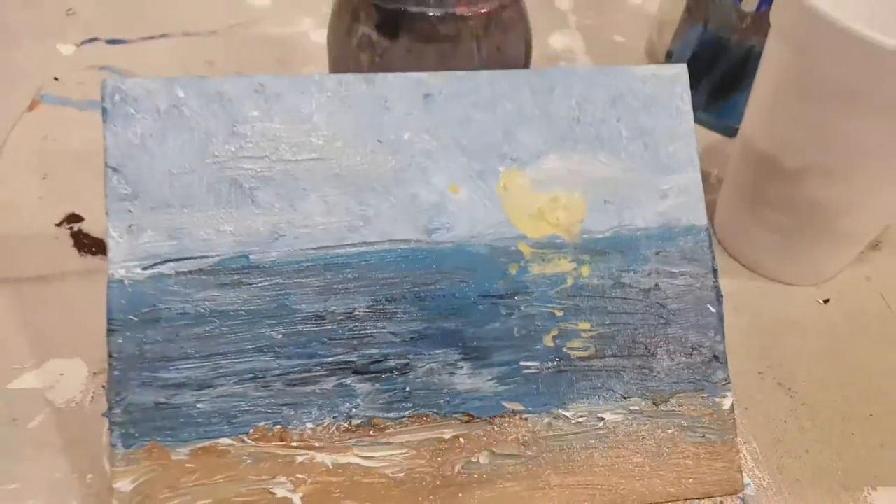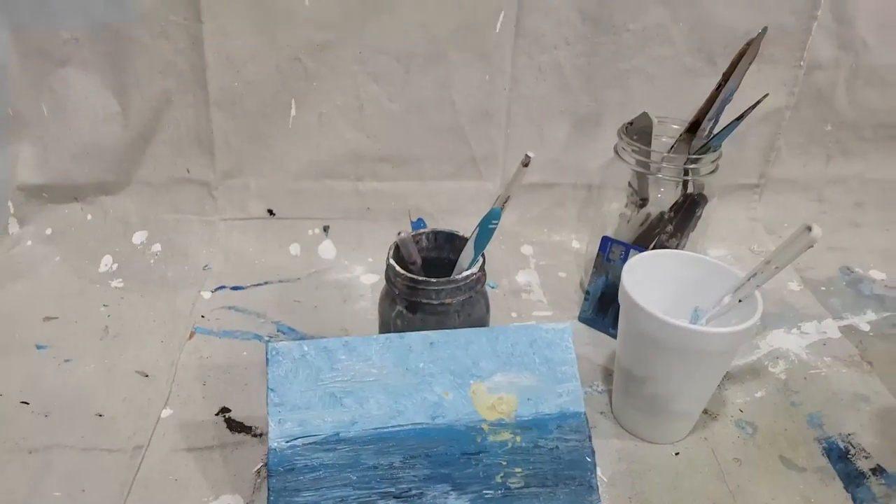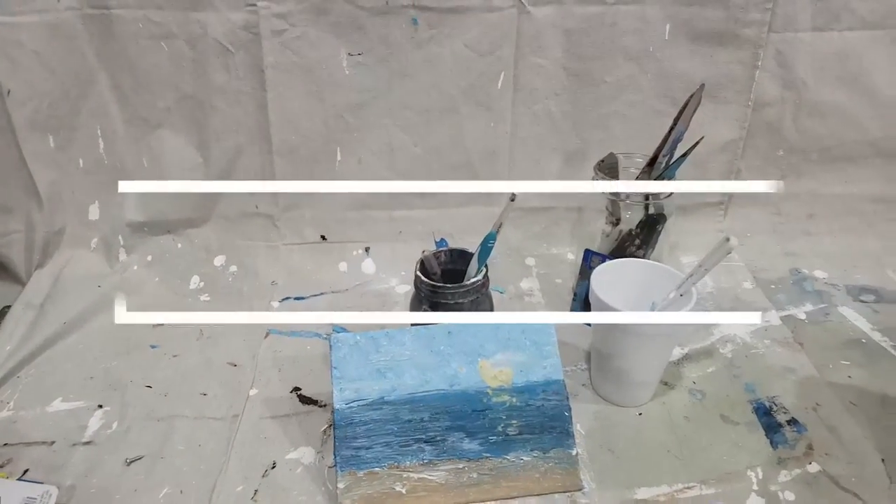I hope you liked this today. I know it's not a normal time-lapse video, but every now and then I like to shake things up. Let me know what you think, and I'll see you next time.